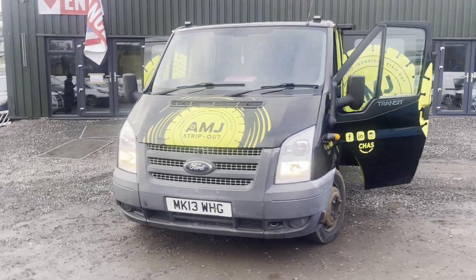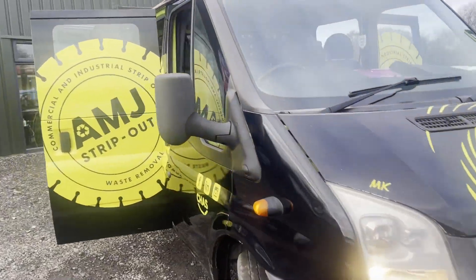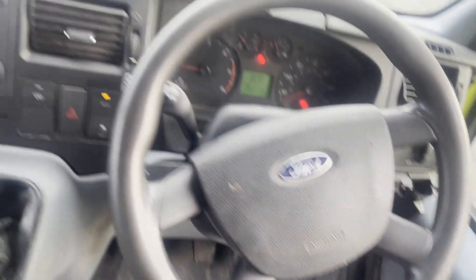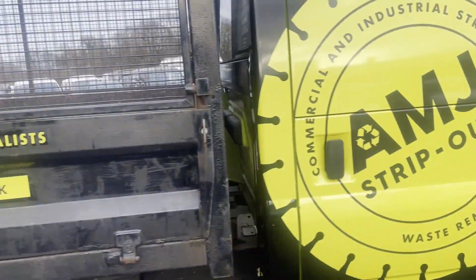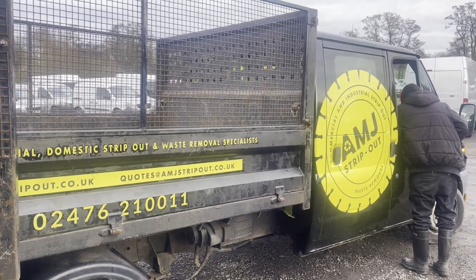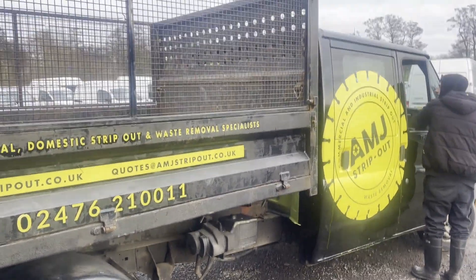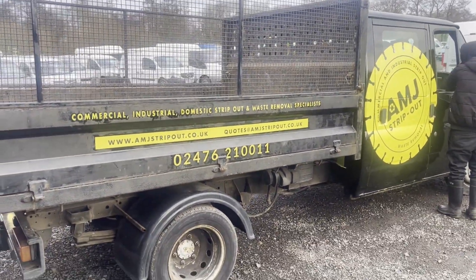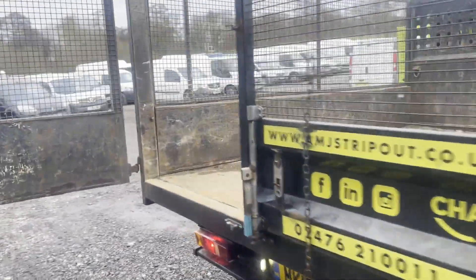2013 Ford Transit 350 long wheelbase diesel rear wheel drive dual cab chassis, TDCi 100PS DRW Euro 5. Cage tipper body, green. Mileage: 151,057. MOT to the 16th of May 2024. Engine: 2198cc 2.2 100PS TDCi. Transmission: six-speed manual, rear wheel drive. Mechanically: starts perfect, runs perfect, gearbox, drivetrain, and transmission perfect — pulls in every gear.